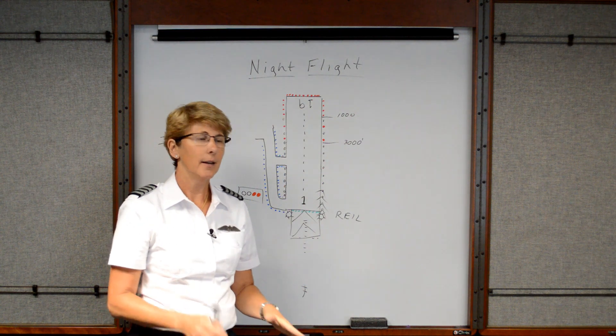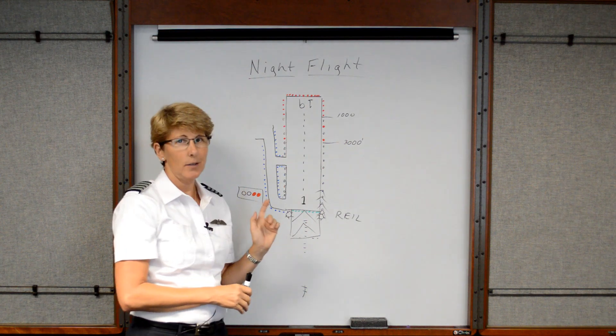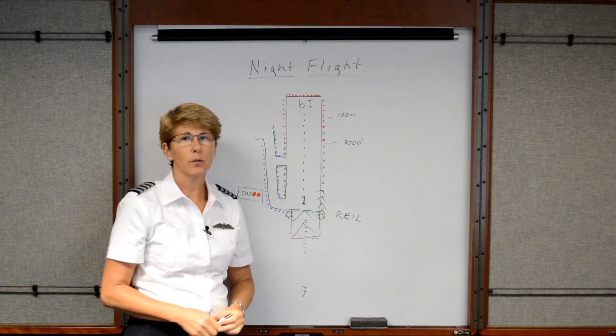When you're coming in to land at night, be sure you land between those white lights — not between the blue, because then you'd be landing on a taxiway. So you're looking for those white lights.